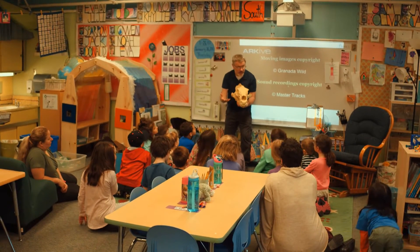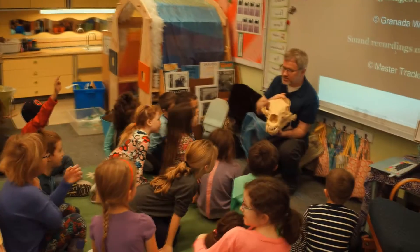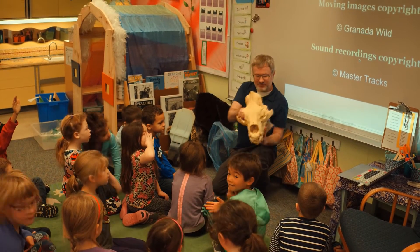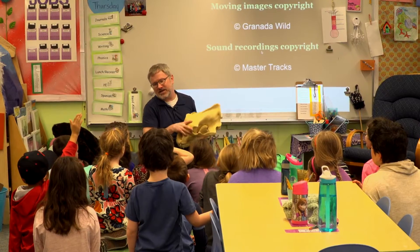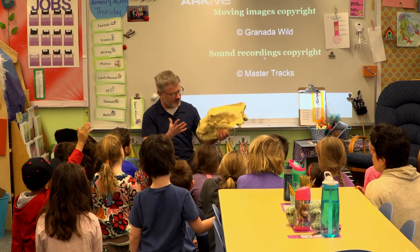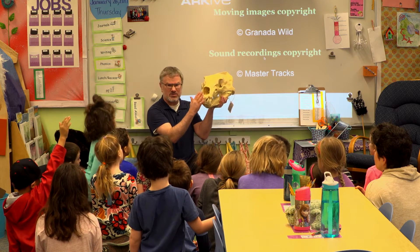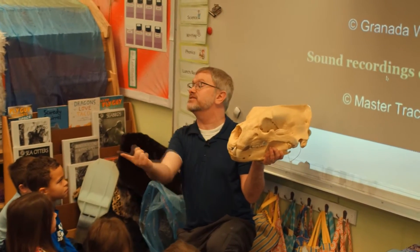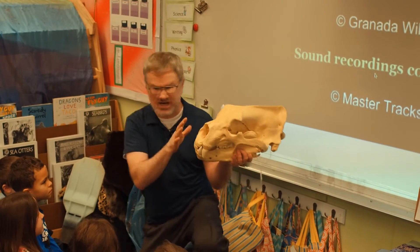It's a polar bear! How did you know that? Skulls are very cool because they tell a lot about how an animal lives. Even if I was walking on the beach and found this skull, I'd look at it and say — it's got a really big nose. So that means it probably has a very good sense of... right! It's got a really good sniffer.